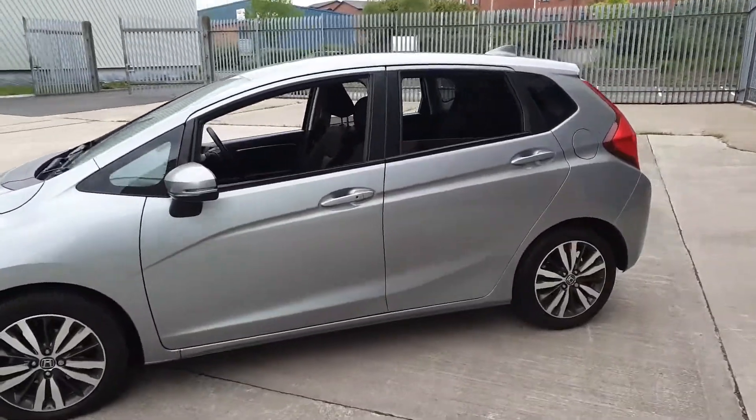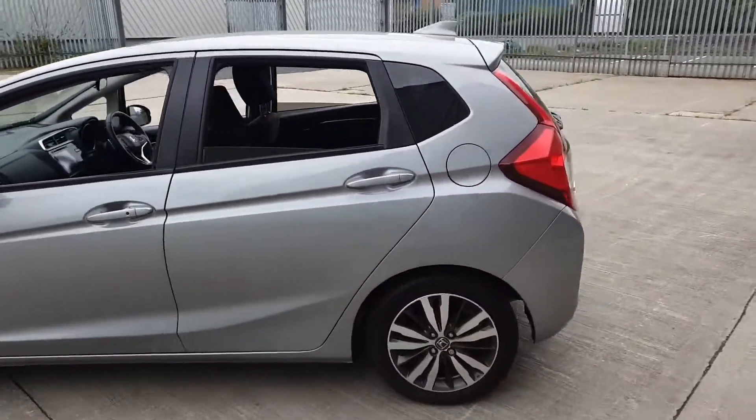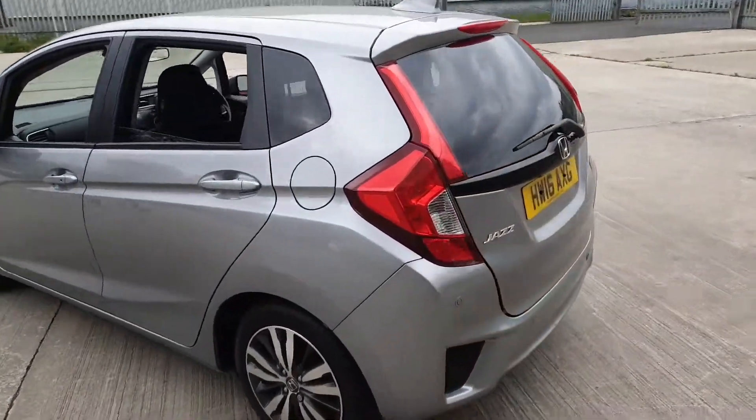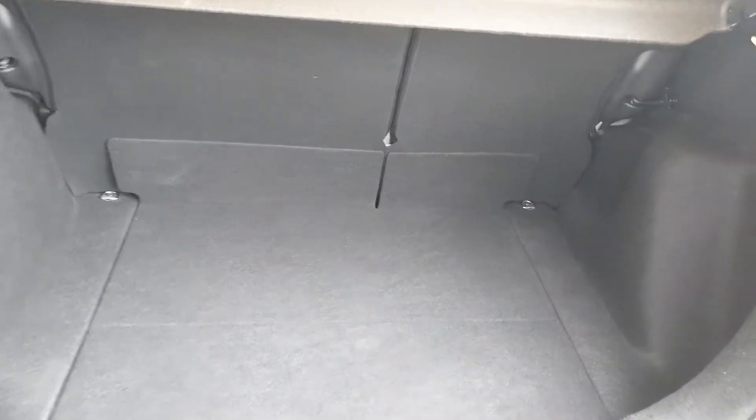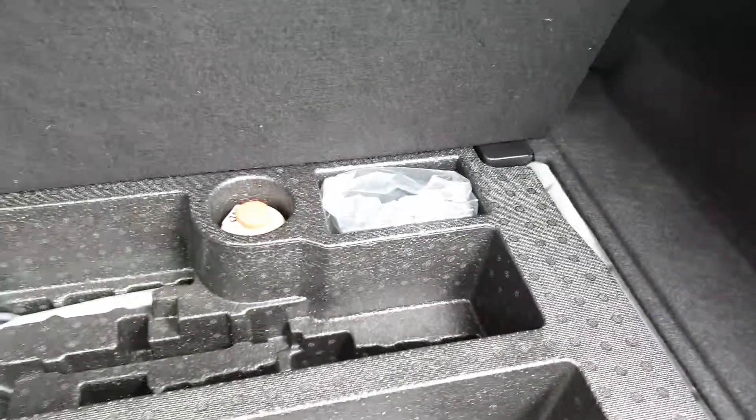So if we go around the outside showing you the bodywork, I'll show you the massive boot that it comes with. There you can see the boot, and underneath we've got the inclination kit and the tools.